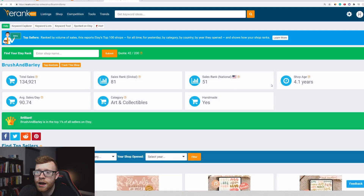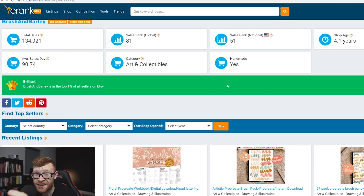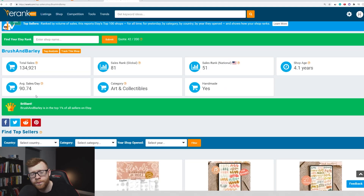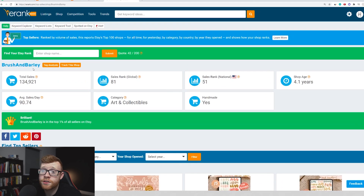The store is called Brush and Barley — a really cool store based out of the US. If we click into it on eRank, we can get some more information. You can see here they've done 134,000 sales in total, so just a massive store in general. Their average sales per day are 90, which is huge in itself. But their biggest day, or one of their biggest days, was 571 sales yesterday. Black Friday was probably bigger as well. And they've been around for four years.